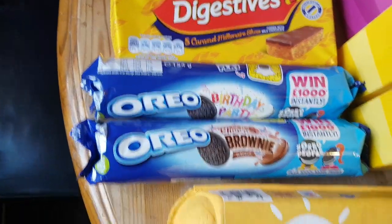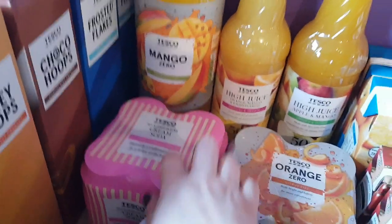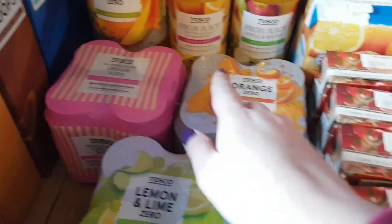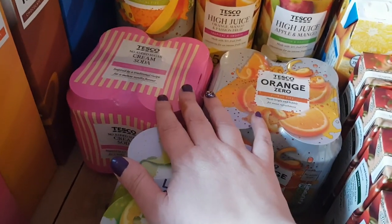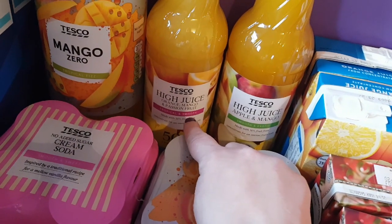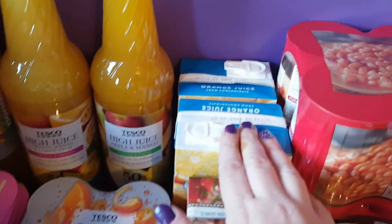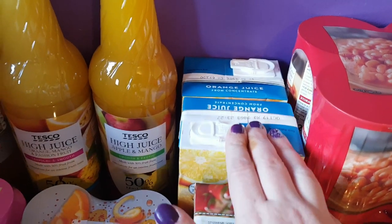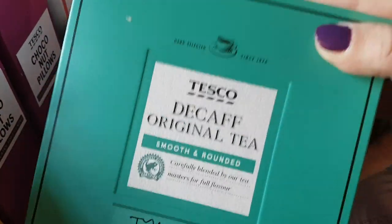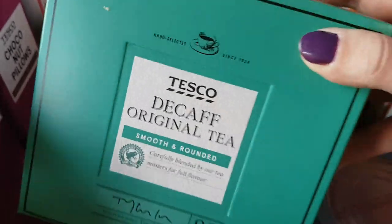I also got a ten-pack of eggs, a bottle of the mango zero to try, and four packs of these Tesco fizzy drinks — all no added sugar, so I've got cream soda, orange, and lemon and lime — for me to try. I'll double check they're all syn-free before I have them but they should be as they're all zero sugar. For Aly I got a bottle of the high juice orange, mango and passion fruit and a bottle of the apple mango — two for £2.50. Two boxes of fresh orange juice for the Sunday brunch, and a box of decaffeinated tea bags — I'm drinking decaf tea at night instead of coffee because I'm having trouble sleeping.